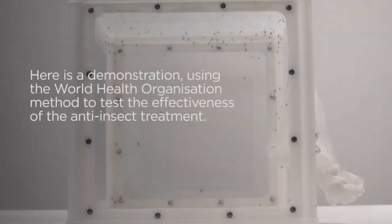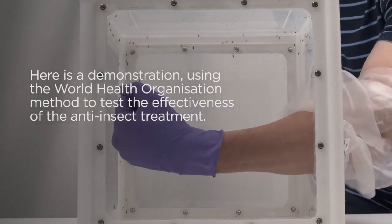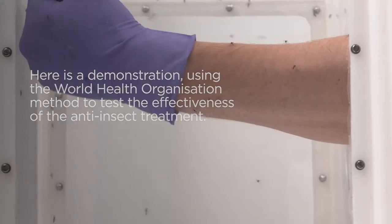Here is a demonstration to show the effectiveness of Nozilife anti-insect clothing. This process is known as an arm-in-cage test and has been carried out in line with World Health Organisation guidelines.